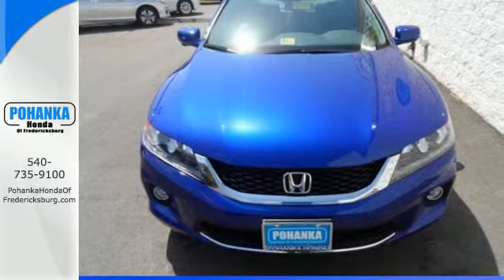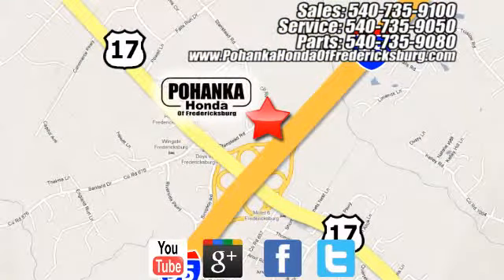Come see why today. Pohanka Honda of Fredericksburg is a great place to buy a car, conveniently located at 60 South Gateway Drive in Fredericksburg.